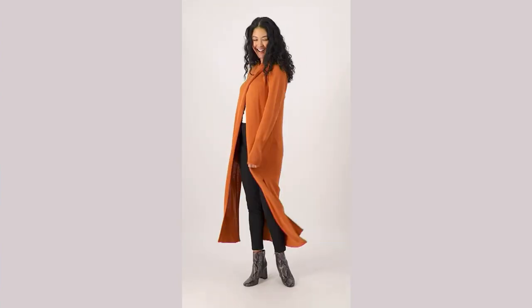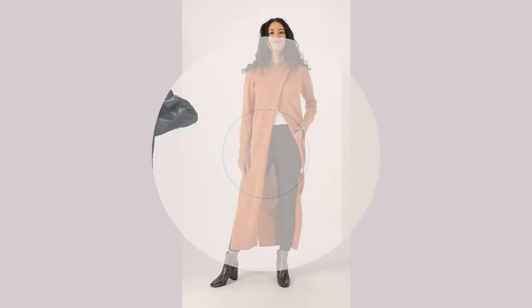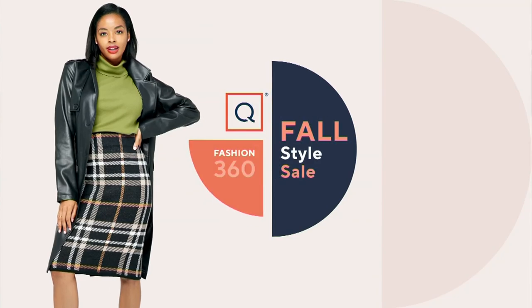So maybe you noticed on our it-list — a beautiful crossbody bag. Who could that be?